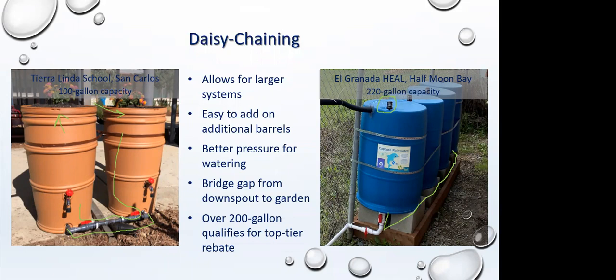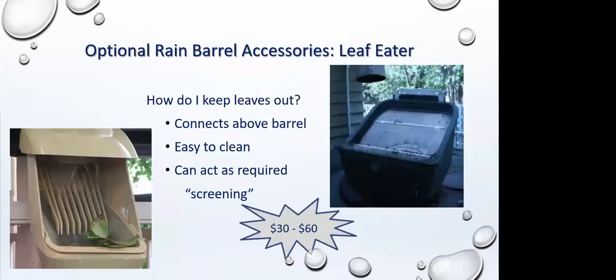The leaf eater does exactly what you'd think — it keeps leaves out of your system. They're slanted so leaves fall off the front, and most designed rain barrel tanks already have screening. The leaf eater can act as your required screening as long as it's a fully closed system underneath that point, with no way for mosquitoes to get in. It's very easy to clean — there's a small tab that lifts out the whole screen.